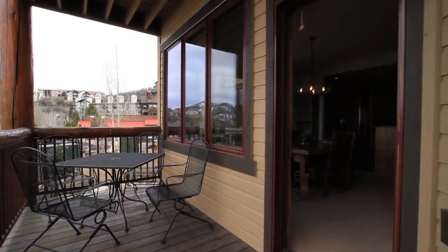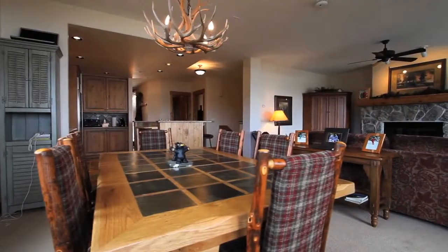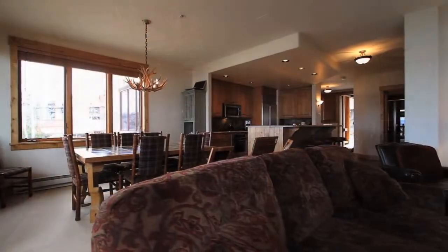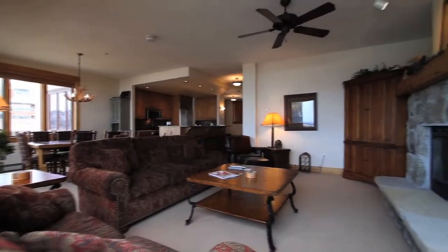Adjacent to the dining area is a wonderful south-facing deck with views for miles. The great room has a wonderful feel and is perfect for entertaining large groups or just recounting the day's events.